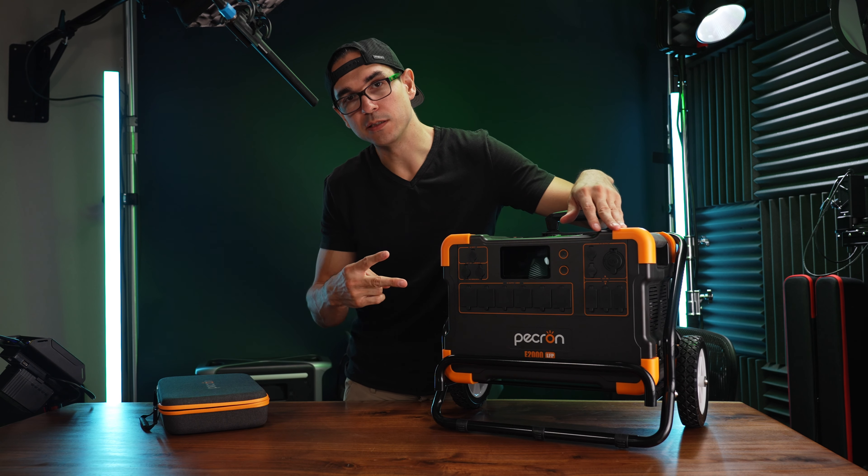It's now called the Anker Solex F2000, but if I had to recommend just one of these, I would go with the Pekron E2000 LFP based on value alone. This one's $1,100 and the Anker is $2,000 — save $900 and go with the Pekron. All in all, I'm very impressed with the Pekron E2000. If you want to pick one up, there's a link in the description. Thanks for watching.